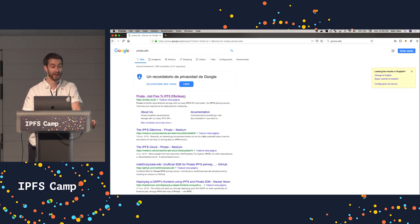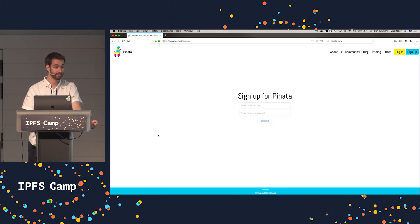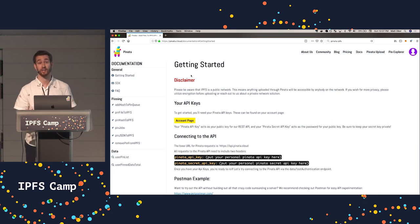For users looking to sign up for Pinata, you can do it pretty easily — just search Pinata IPFS and you'll be taken to our website. Sign up for free by putting in your email address. We require users to verify their email address. Now we're in the Pinata platform. We found that the most effective way to get users involved is to take them straight to the documentation, since most of our customers are going to be developers.